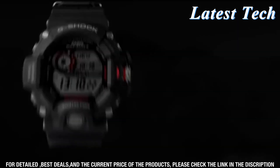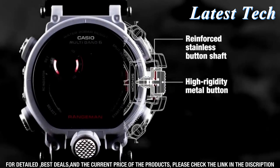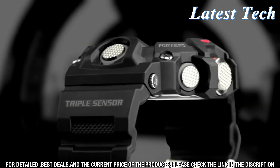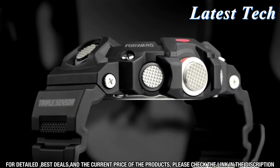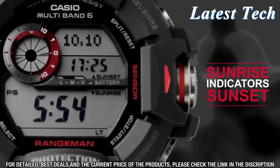The design also features a resin band that's comfortable and secure, so you don't have to worry about it slipping off your wrist. The watch also has a digital display that can show the time, date, day, and world time. You can also easily adjust the settings with the multi-function buttons.